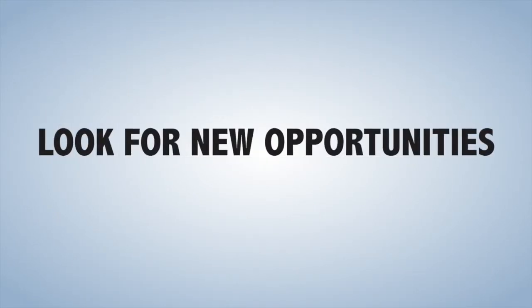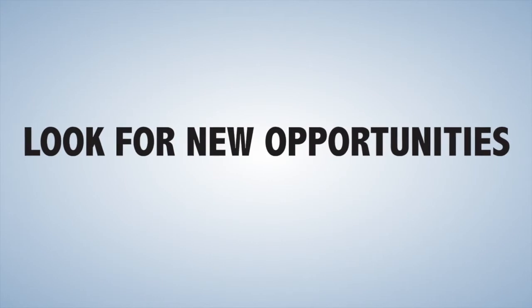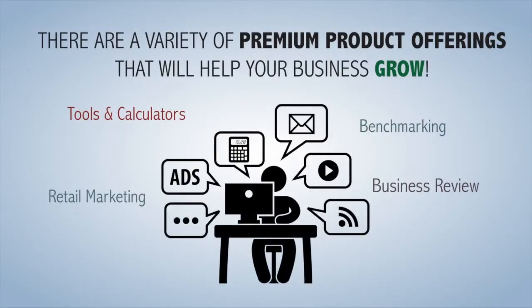With Invacare's enhanced patient care, you can look for new opportunities. There are a variety of premium product offerings that will help your business grow, like tools and calculators, retail marketing, benchmarking, and business reviews.